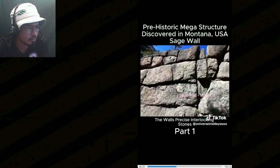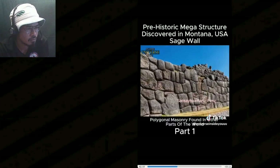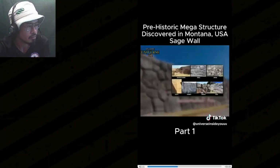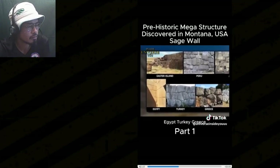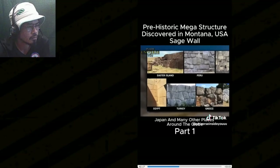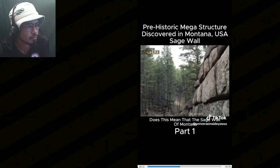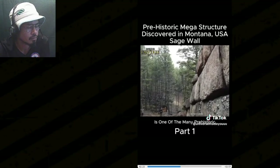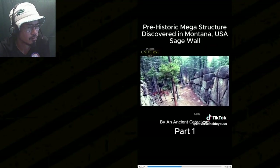The wall's precise interlocking stones bore a striking resemblance to ancient polygonal masonry found in other parts of the world, such as the megalithic walls in Peru, Egypt, Turkey, Greece, Easter Island, Japan, and many other places around the globe. Does this mean that the Sage Wall of Montana is one of the many prehistoric megalithic sites destroyed thousands of years ago by an ancient cataclysm?